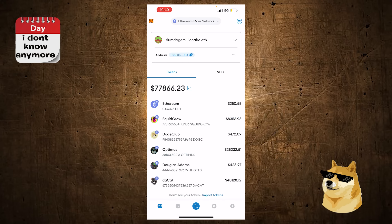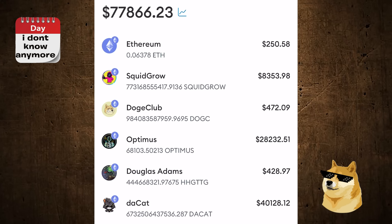On the Coinbase Wallet, since Base Network is Coinbase's own network, it's already there. Just find the Ethereum Main Network option, click it, scroll down to Base, and click on Base. By the way, here's my SquidGrow, my Optimus, and my DaCat — shout out to all of them. DaCat used to be GrumpyCat; they migrated over and created DaCat. Still haven't sold a single coin. Ethereum should be right there in your wallet.